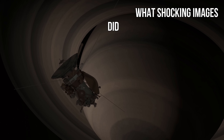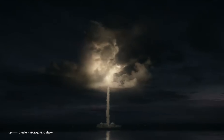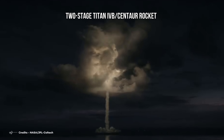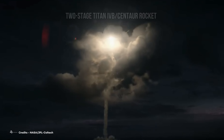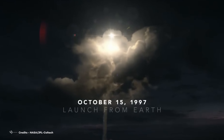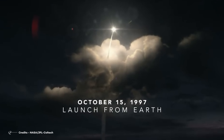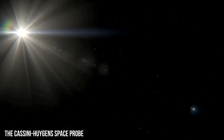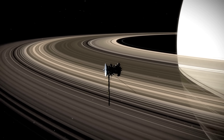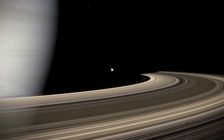On October 15, 1997, a two-stage Titan IVB Centaur rocket was launched from Cape Canaveral Station, which carried on board one of the most important space exploration projects in history: the Cassini-Huygens space probe. This would take care of studying Saturn and reveal incredible mysteries about this huge, gaseous body and its natural satellites.